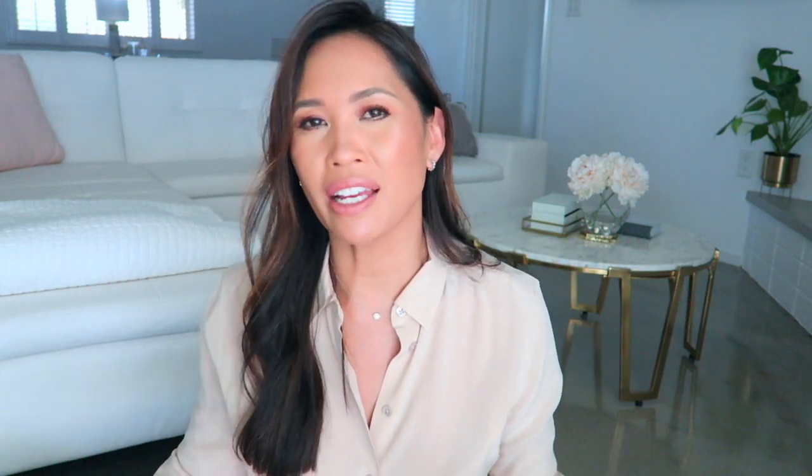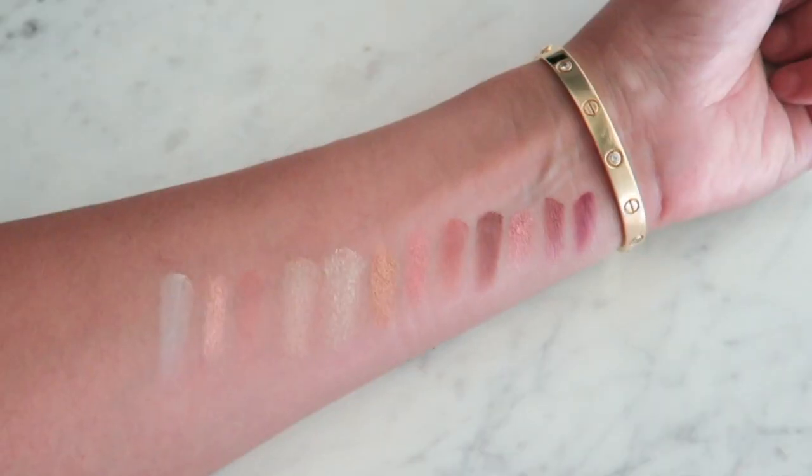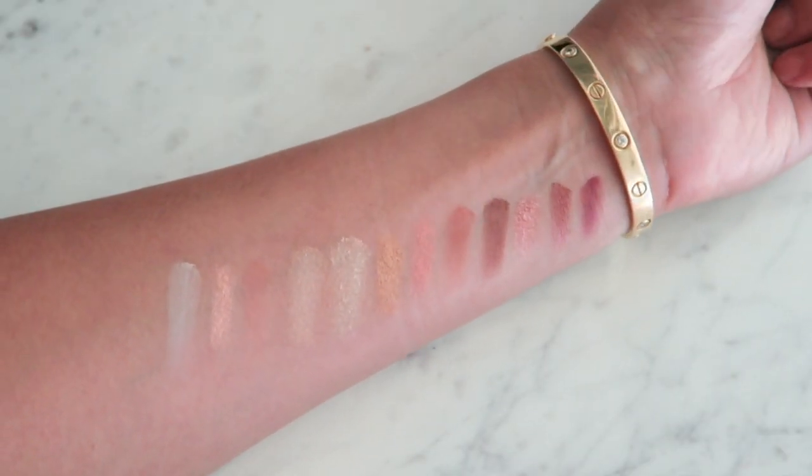I also purchased the Charlotte Tilbury eyeshadow palette, and that is coming in the mail. So if I get it before this video goes up, I will insert a clip here, and of course I will feature it as well. So if you enjoyed this video, if you learned something, please give it a thumbs up and subscribe. I'll see you next time. Thanks.